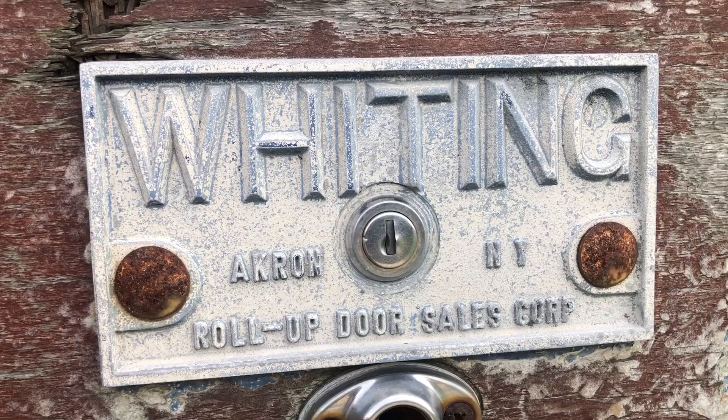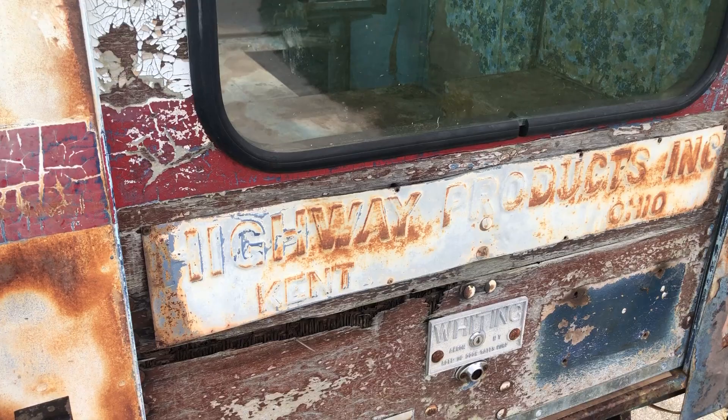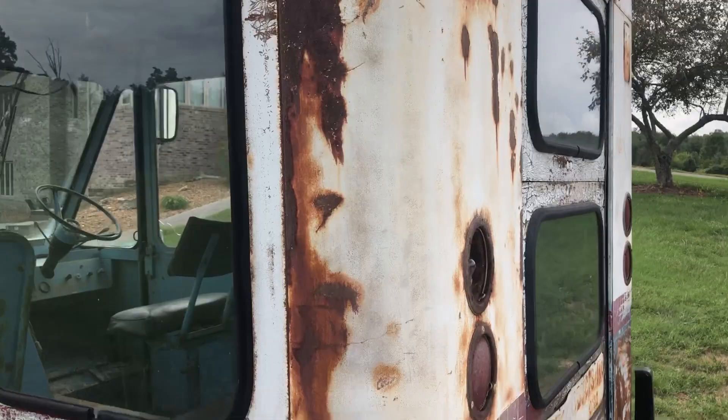The manufacturer tag reads 'Whiting' — they made the roll-up door — 'Highway Productions Incorporated.' The rear vents are still there. It has a gas tank in it, though I'm sure it's going to need a new gas tank.